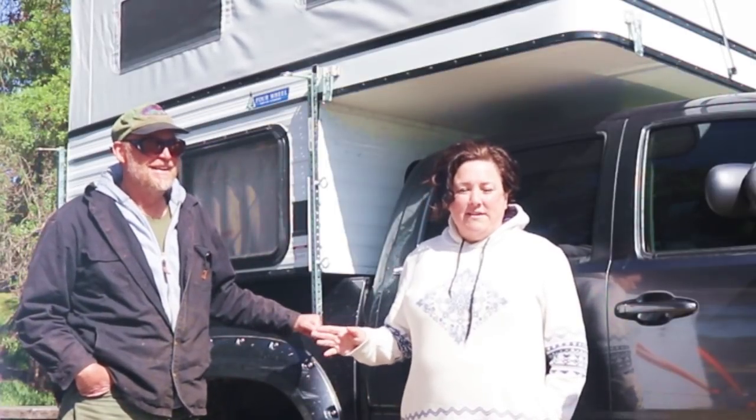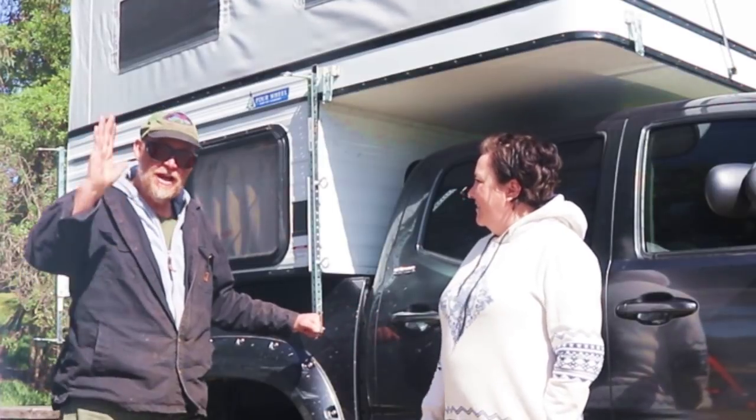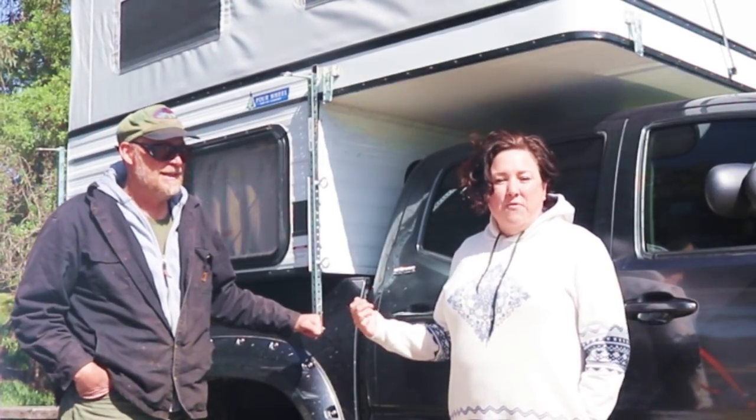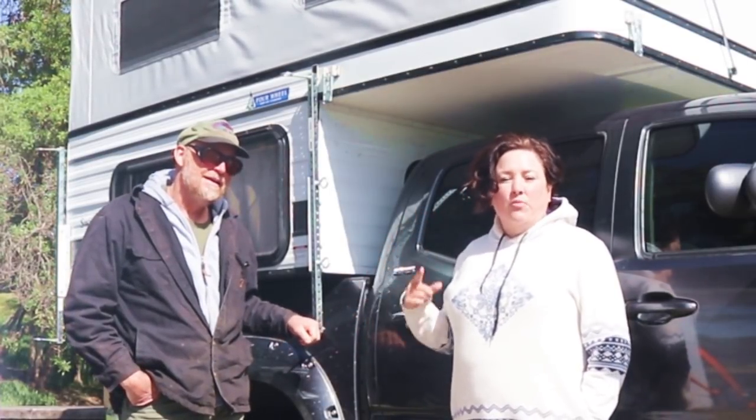Hey everybody, it's Robin with Creativity RV, and I'm here with my new friend Michael. Michael's an artist, and we met here at the North Beach Campground in Pismo Beach, and he's going to tell us about his really cool truck camper and how he gets on the road as an artist.